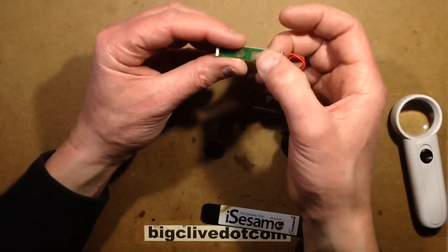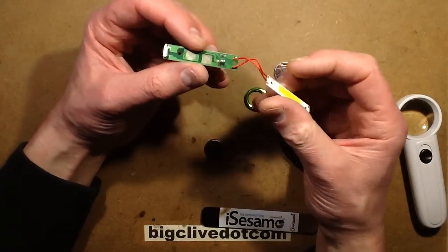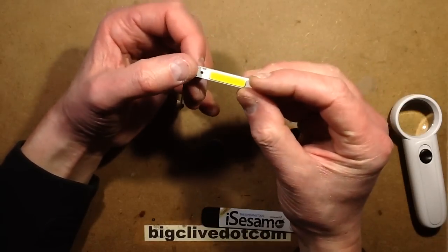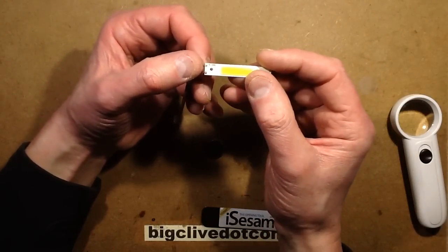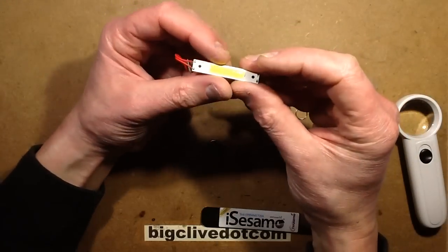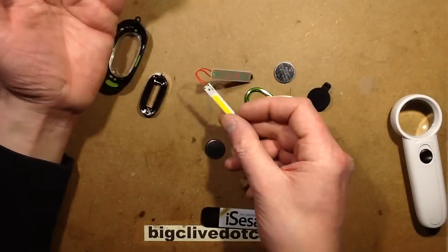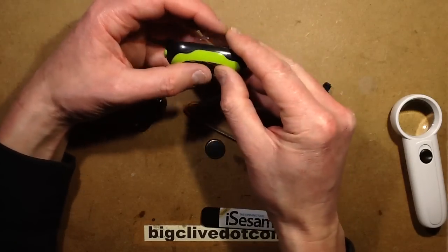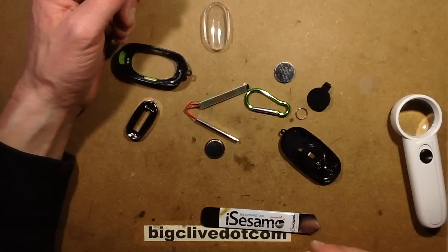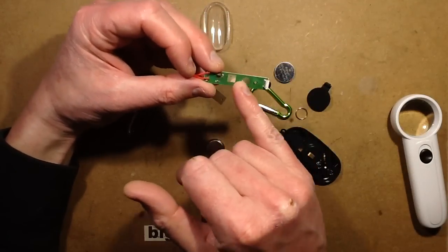And it's the COB - chip on board - array which has six LEDs mounted directly onto the substrate in parallel, and you can actually see the bus bars are just straight thick bus bars going along. It's got solder pads at both ends - I wonder if it's designed to extend along. But yeah, it's quite a neat construction. It was out of Pound World, it cost a pound. For that, it's quite smart - it's actually worth it just for things like the little COB array and the little controller, because that could also be used to control other LEDs.